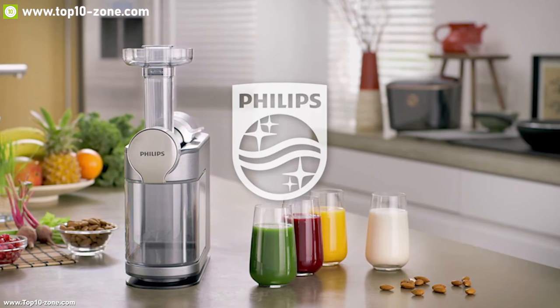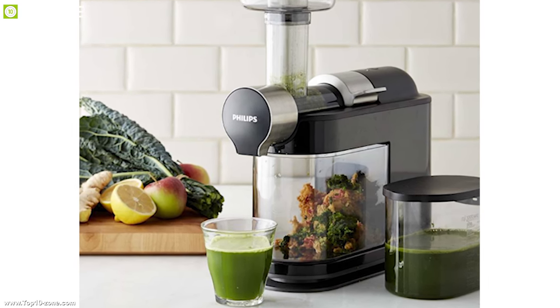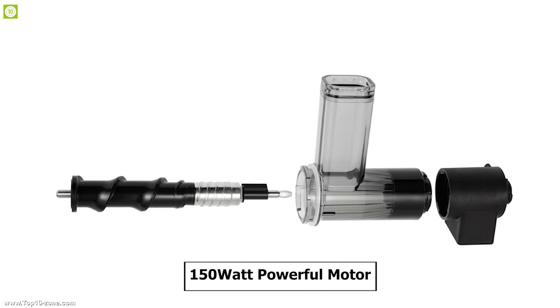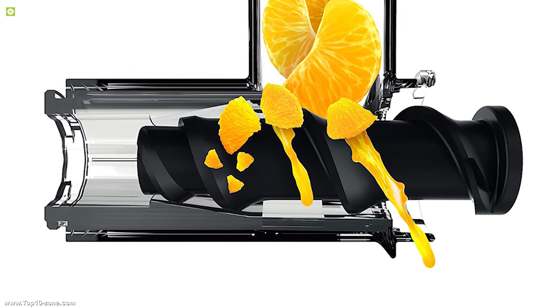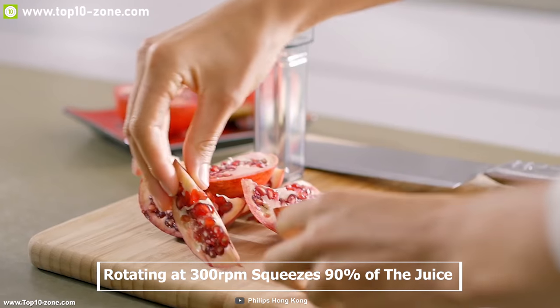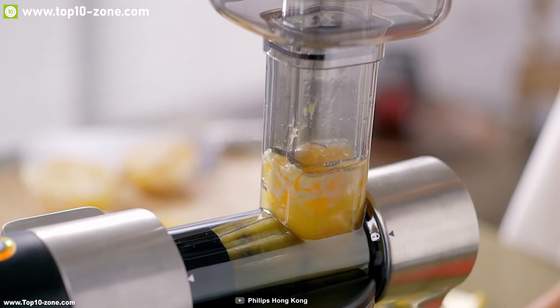Philips Masticating is the ultimate juice machine for your everyday shot of healthy juice. With the help of Micro Masticating technology and a 150W powerful motor, this blender cuts the ingredients into small pieces while its screw rotating at 300rpm squeezes 90% of the juice from your fruits and vegetables, so you can create the perfect juice every time.